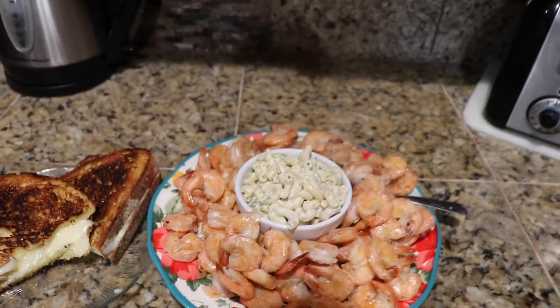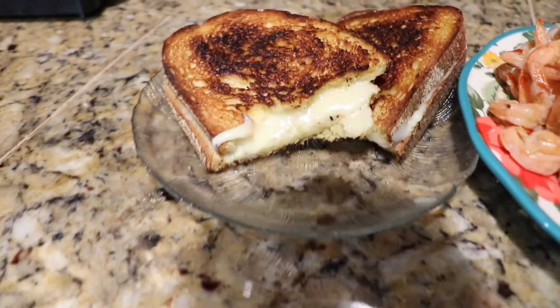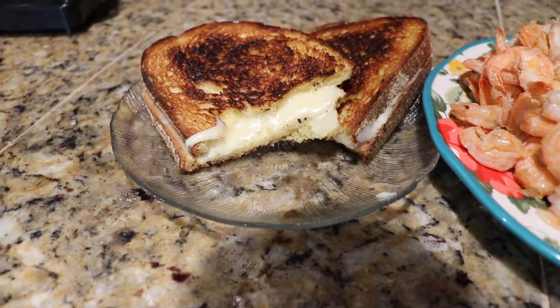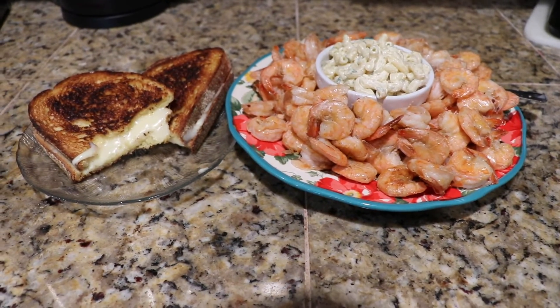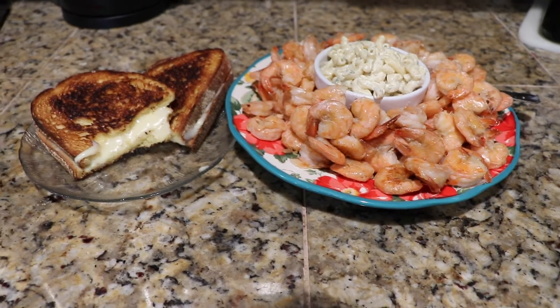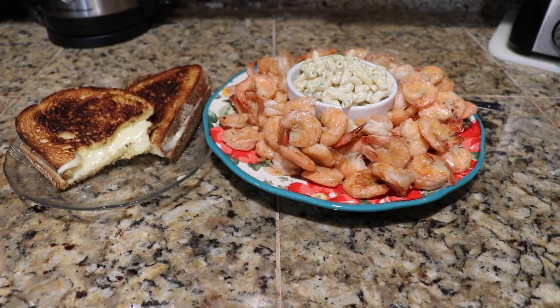Here's my husband's dinner: shrimp with macaroni salad, and then he requested a grilled cheese because he liked it from last night to go with it. Shrimp, macaroni salad with grilled cheese on the side. Thanks for watching, catch you next time!